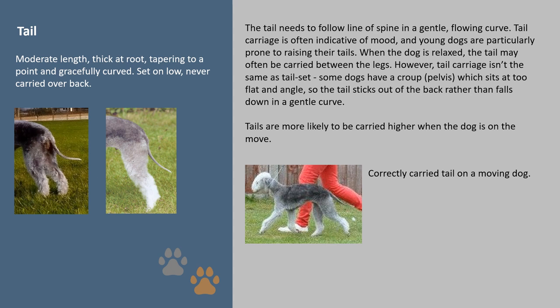The tail needs to follow the line of the spine in a gentle flowing curve. Tail carriage is often indicative of mood, and young dogs are particularly prone to raising their tails. When the dog is relaxed, the tail may often be carried between the legs. However, tail carriage isn't the same as tail set — some dogs have a croup which sits too flat, so the tail sticks out of the back rather than falls down in a gentle curve. Tails are more likely to be carried higher when the dog is on the move.